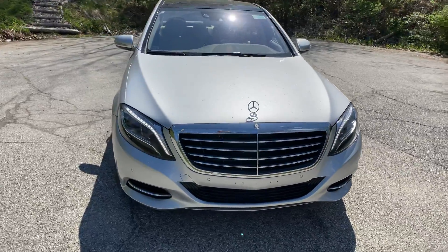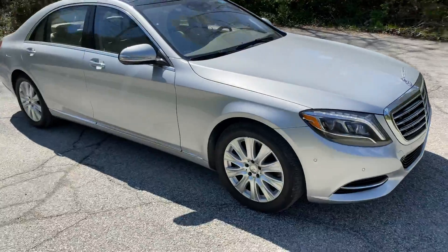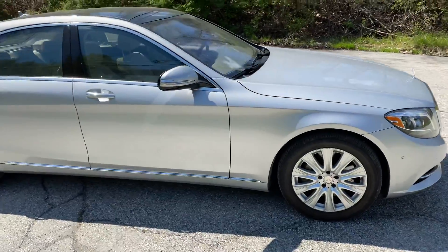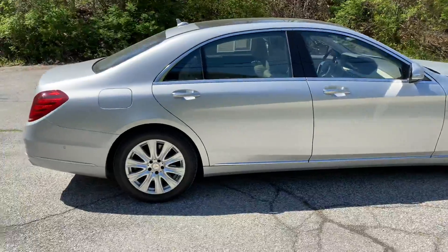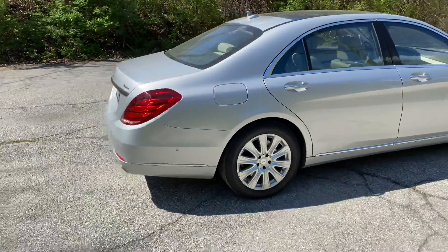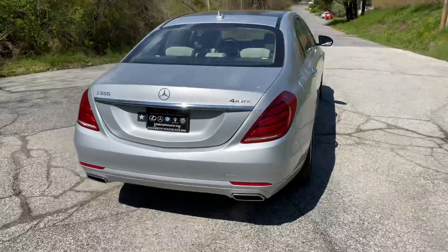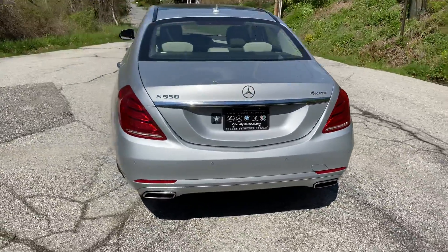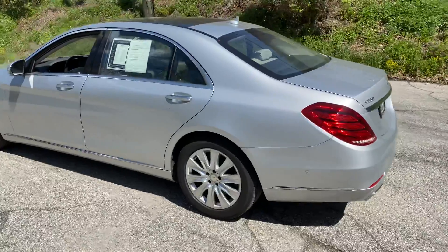This car is Mercedes-Benz certified. It is very clean in Iridium Silver. It's got the best wheels for the roads that we deal with today, and this car has the parking sensor package.